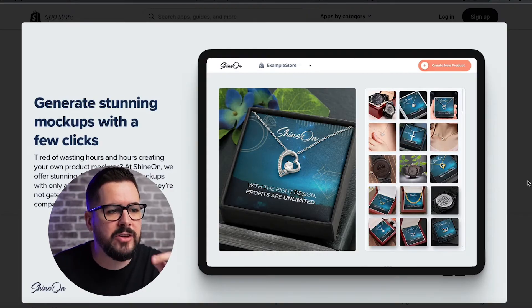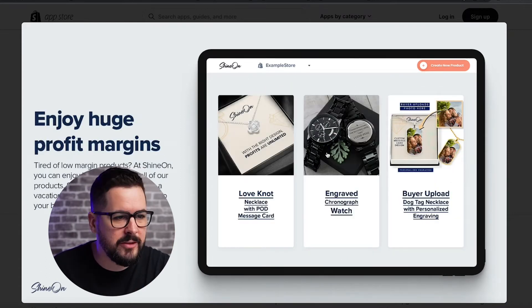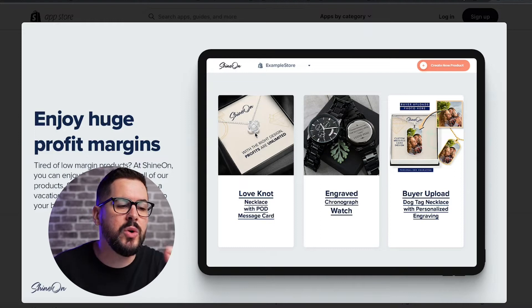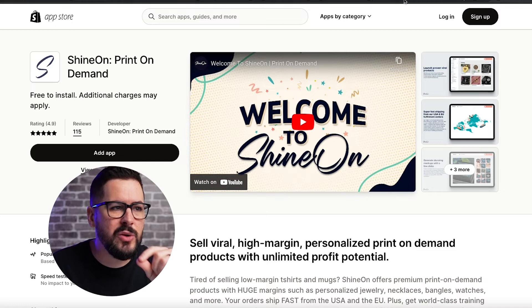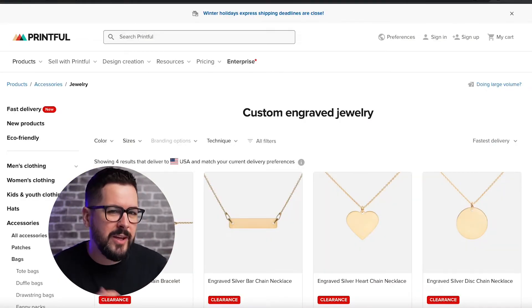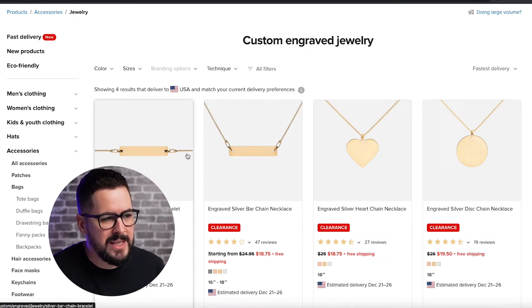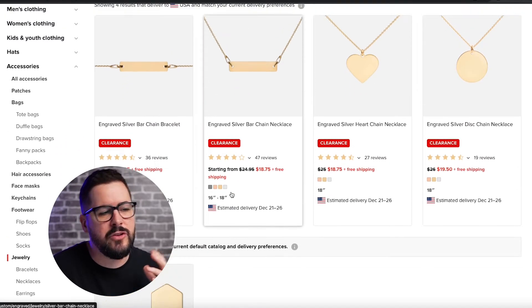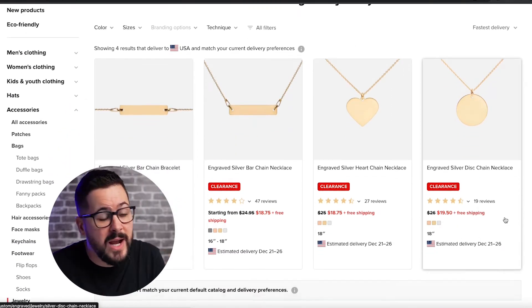I'm just going to click on a couple of these images because they really showcase what Shine On has to offer. You can see all kinds of different products you can do — from watches to more jewelry to dog tags, all kinds of different stuff. It's also offered over on Printful, but Printful does it a little bit different. They are printing directly on the items. These allow you to select like silver or gold and put some text on these.